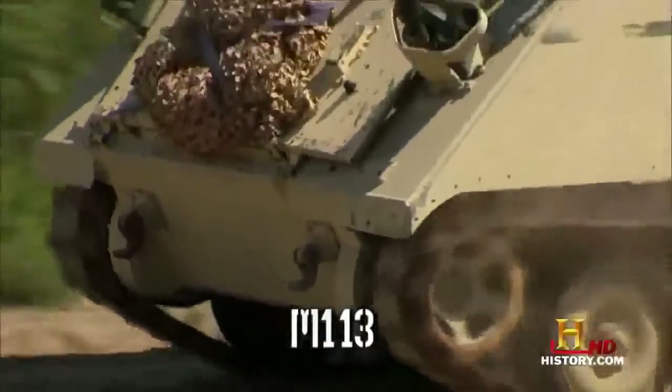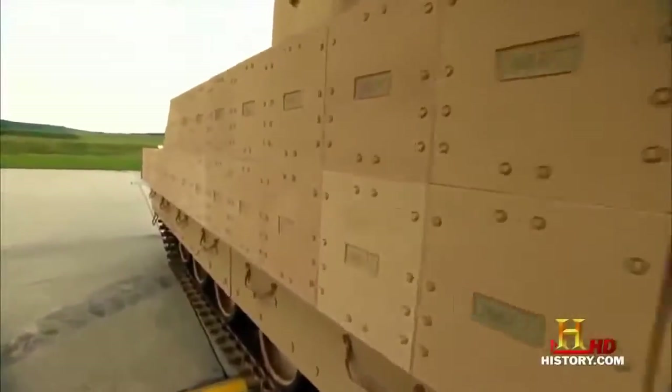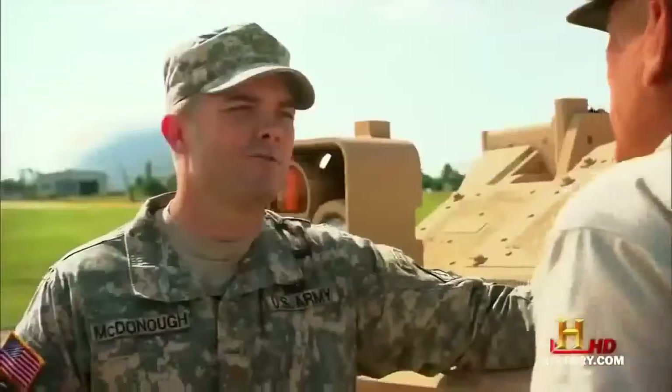U.S. Army Major McDonough earned himself a Bronze Star for service in Iraq. Here at the Aberdeen Test Center in Maryland, he's the Bradley go-to guy. It carries not just the firepower to destroy any vehicle in the world, but more importantly, it carries some dedicated infantrymen in the back. Basically, it can take troops to the battle, and then hang around and support those troops while they're fighting. During the first Gulf War, the Bradley destroyed more Iraqi armored vehicles than the mighty Abrams tank.